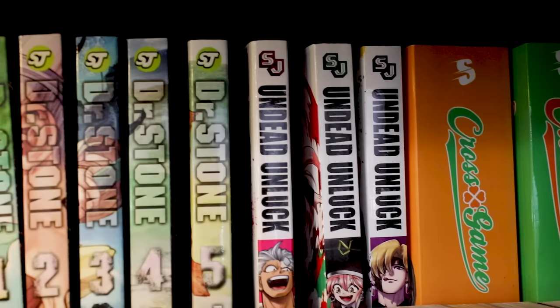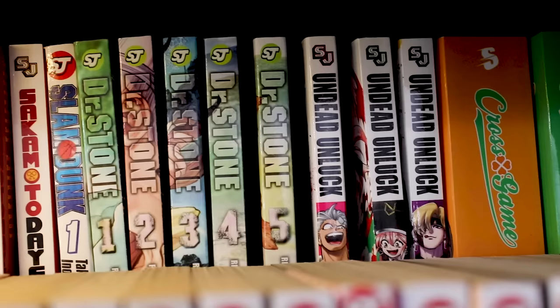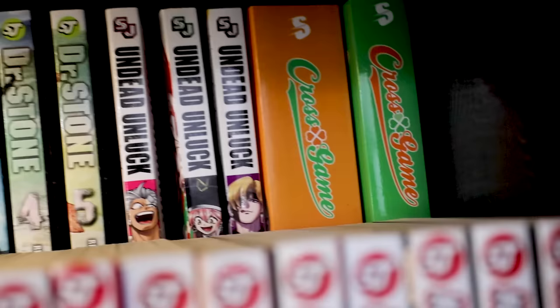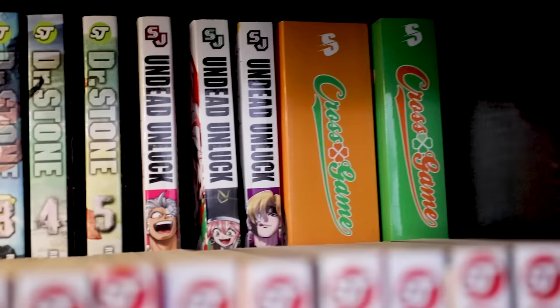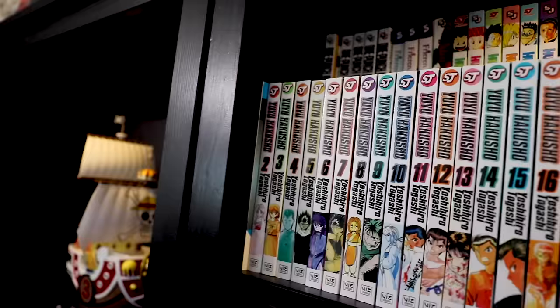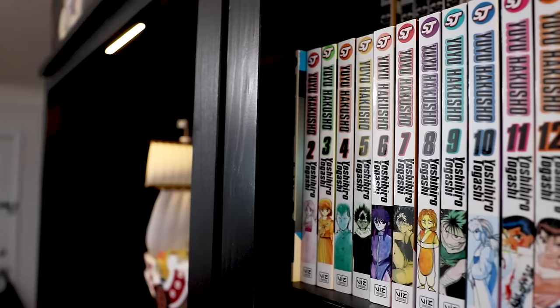We have Dr. Stone — five volumes here, though I actually have more. Undead Unluck — such a freaking good series. I went from reading digitally to a friend gifting me these volumes, and now I'm going to buy all of them. Cross Game — please make this easier to collect. I really want to buy the rest, but some volumes are just so gosh darn difficult to find. I'll pick them up one by one when I see a good price.